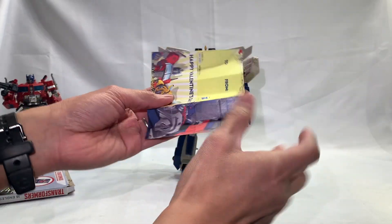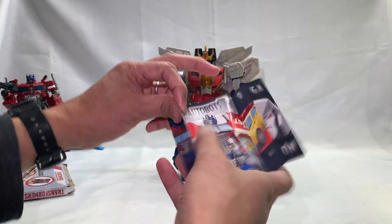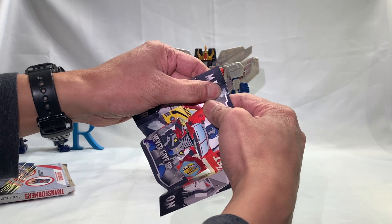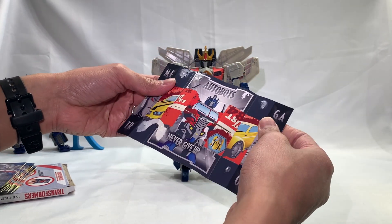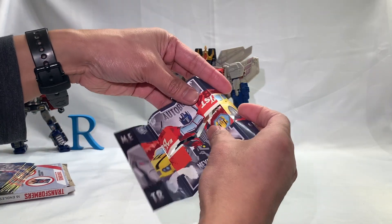I don't see why this is a Valentine's card — it says 'Happy Valentine's Day,' but there's nothing really Valentine's about it I think. And of course the usual characters: Optimus Prime, Megatron, and Bumblebee. And then you can fold that.